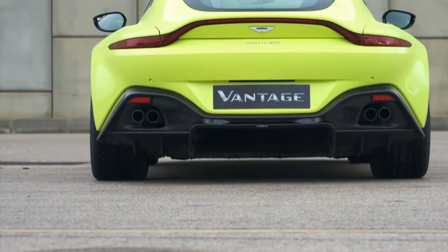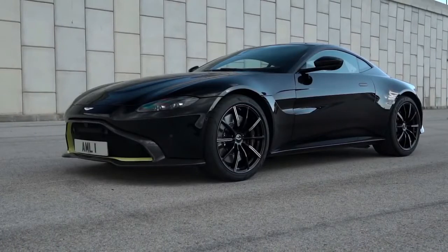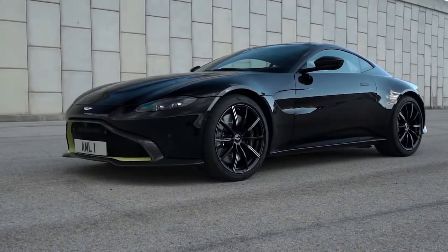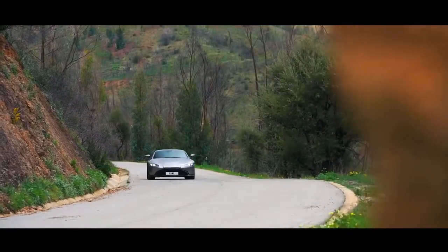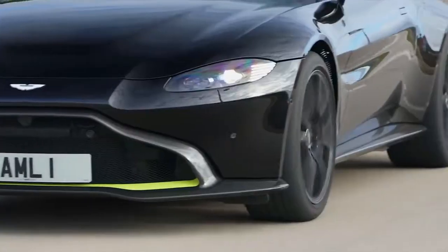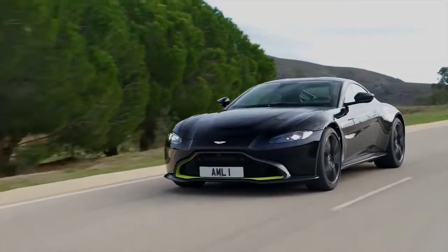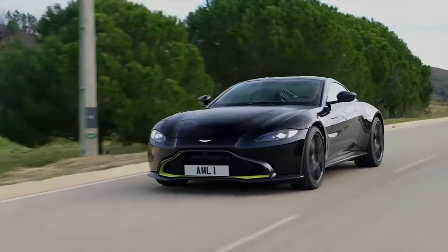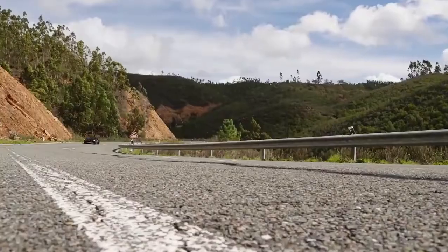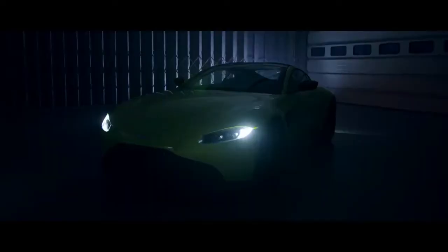The DB11 sits with its nose more skyward. The Vantage is certainly mean and muscular with clever aerodynamics — some you can see and some you can't. Under the skin, the Vantage shares much with the DB11, including the fabulous Mercedes-sourced 4.0-litre twin-turbo V8.